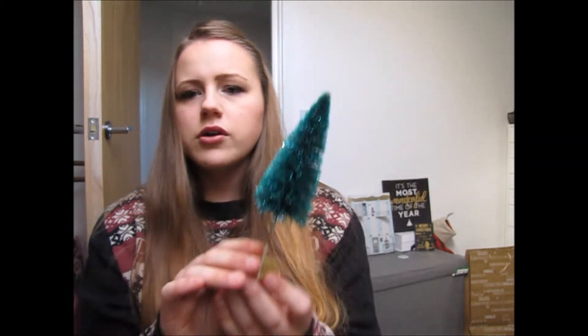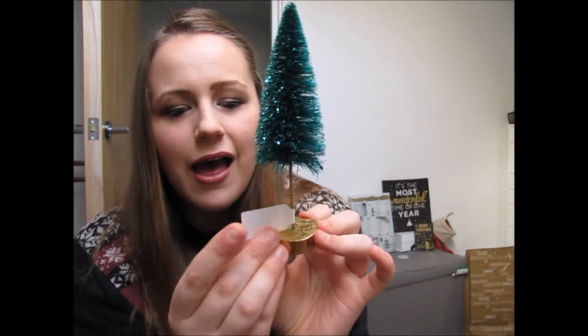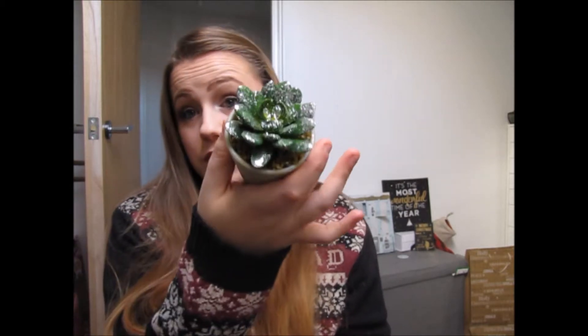So we're now moving on to slightly more homeware-y things. The first two things I got were from Paperchase — I returned something and exchanged it for some other things. I got this little Christmas tree ornament, which was £3 and I thought was adorable, and then I also bought this little glittery plant thing for £4. I feel like you could get away with this throughout autumn, so I've had it on the table since October and I just think it's really really cute.